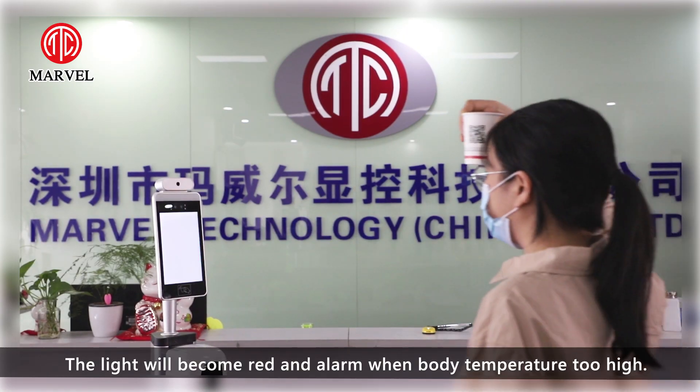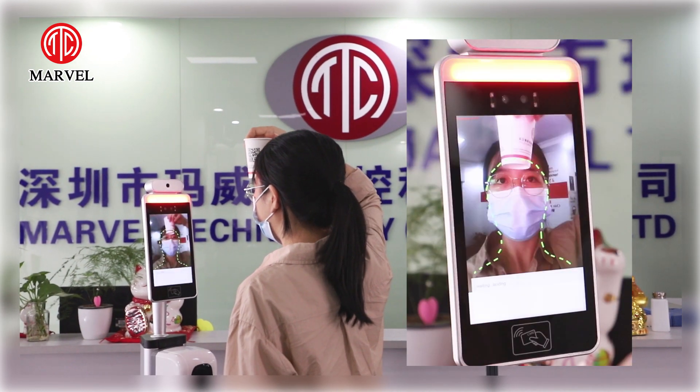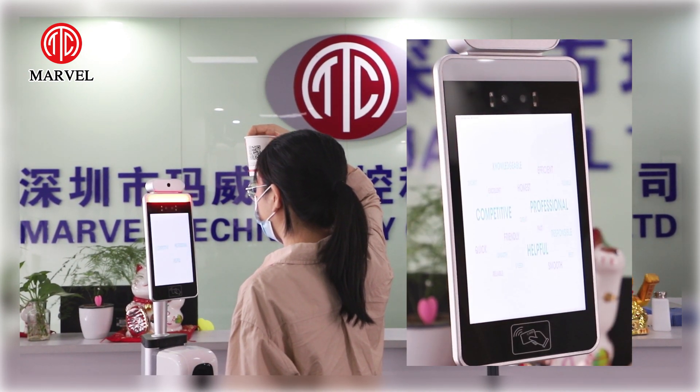The light will become red and sound an alarm when body temperature is too high. Abby, welcome. Your temperature is 41 — Abnormal.